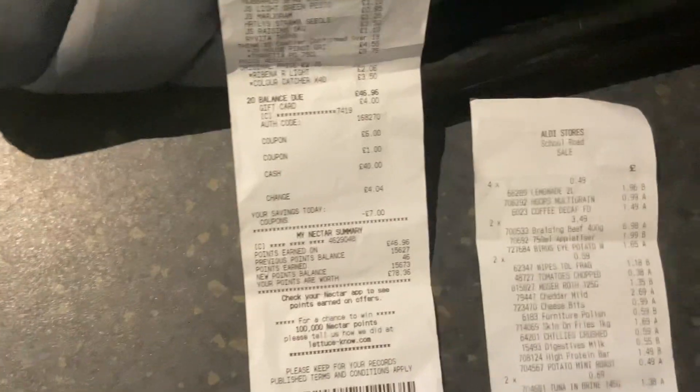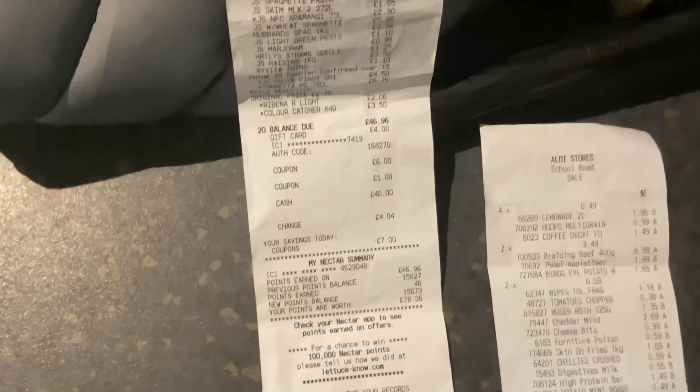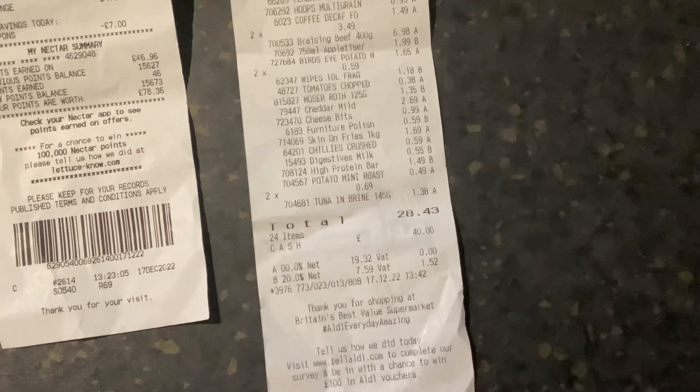So the total for Sainsbury's was originally £40 something — £6.96 off, I had a £4 voucher from the other week, and then £1 off, bringing it to £35.96 in the end. Then Aldi came to around £28 for the household items, so that's the Aldi budget done.